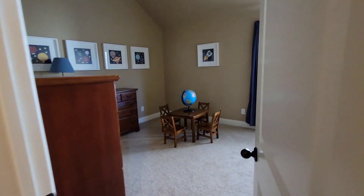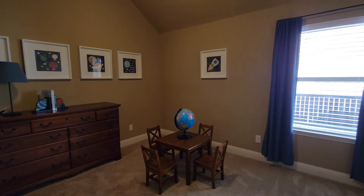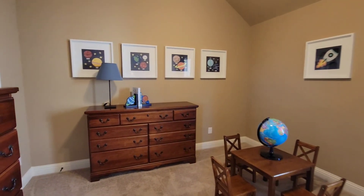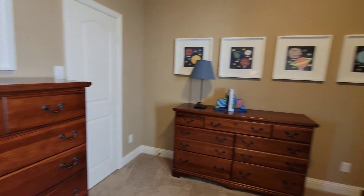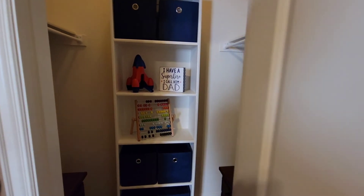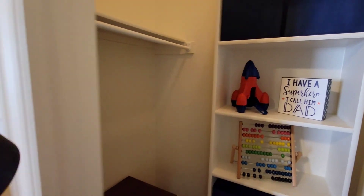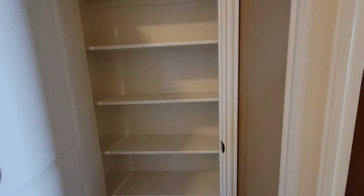Bedroom number two — again, they have it staged. It has a ceiling fan, very identical in size. Identical closet. And then there's a closet to share, and then they would share this bathroom.